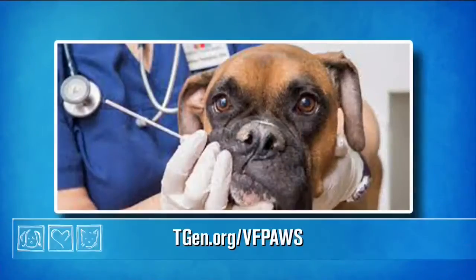Scientists at Tegen have teamed up with the Arizona Humane Society to conduct a study for better treatment for valley fever — it's a fungus found in the soil that dogs are especially susceptible to. Tegen needs 8,000 more samples of doggy drool, and whether your dog has valley fever or not, you can help by visiting Tegen.org/VFpaws and requesting a test kit. It's just a quick cheek swab and it could help advance research and better treat this disease.